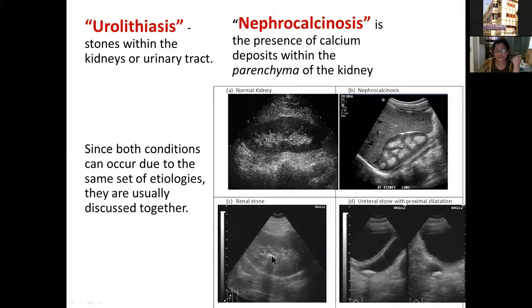A stone appears as a discrete, roundish structure that casts an acoustic shadow — meaning ultrasound waves are not passing through the solid substance. With very small stones, this acoustic shadow may be hard to detect. A stone in the calyx may show no dilatation, whereas a stone in the ureter causing obstruction will show dilatation of the proximal ureter and renal pelvis.